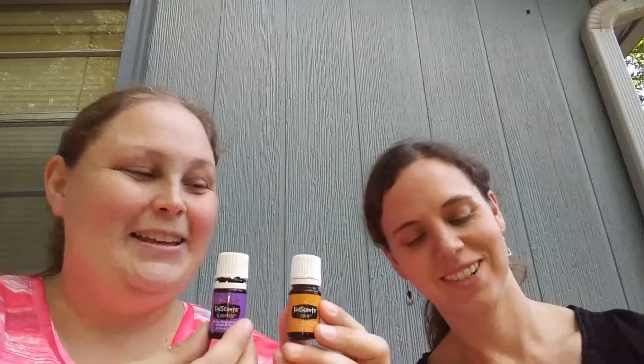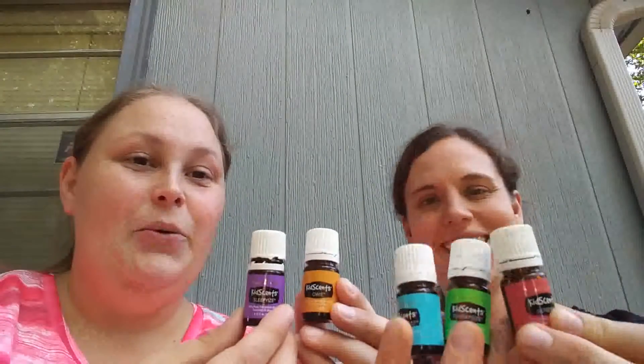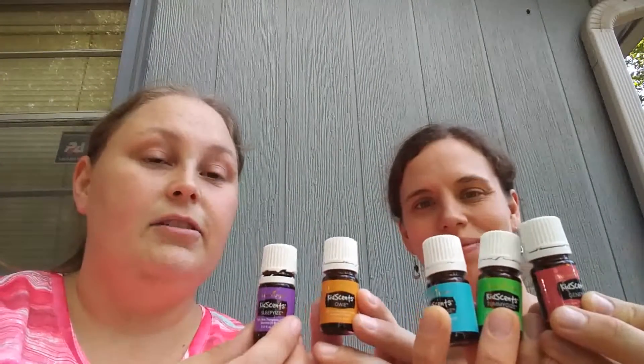We have some great oils to show you here. These are part of the KidSense line, which is Young Living Essential Oils' little line especially for your kiddos. A few amazing things about this awesome line — these oils are already pre-diluted. If you're new to oils, that means they already have a carrier oil in them, so you don't have to worry about diluting it. If you have little ones that tend to be a little sensitive, it's always okay to dilute it even more. These are designed so that you can pop a roller bottle topper on and apply straight away — they're already ready to go.